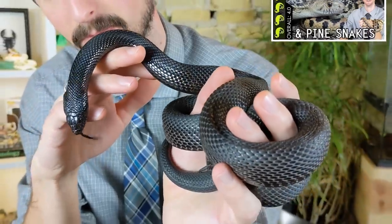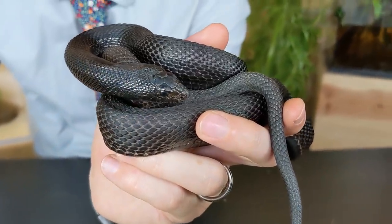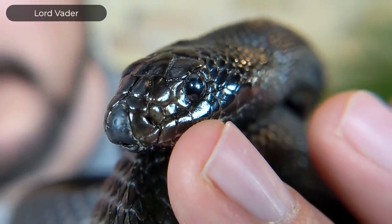Hi there. Let me tell you some things that I love. I love reptiles. I love snakes. I love black snakes. I love wild type snakes. I love the genus Pituophis, the bull, gopher, and pine snakes. And this, unsurprisingly, is a snake that I adore. This is my black pine snake, Lord Vader. And I love him.